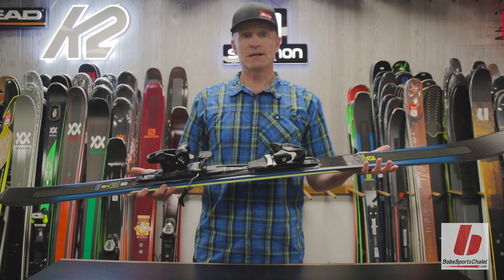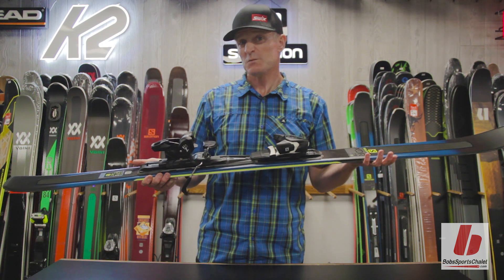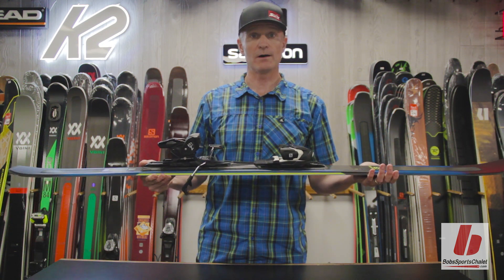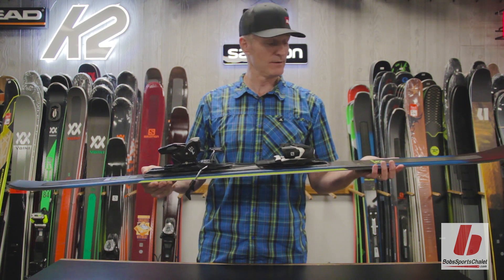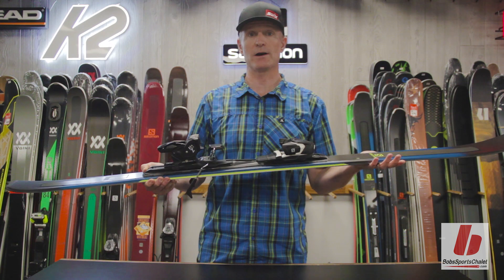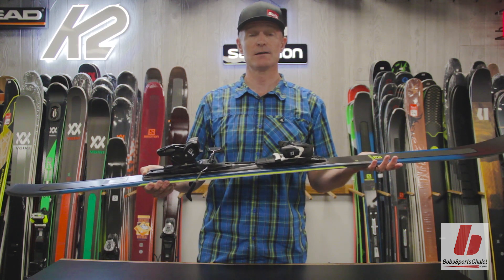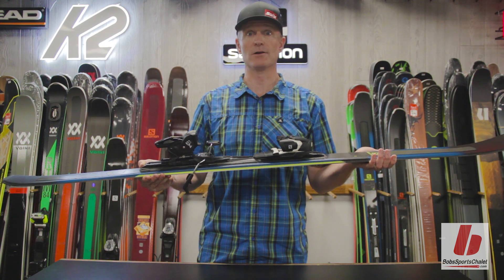The XDR 79 CF is fantastic for that intermediate-to-expert skier looking for a lot of value and technology for very little money. It's very short-footed on hard snow and perfect for the blue square and black diamond skier that's predominantly skiing on hard snow or groomed terrain like we find on the east coast.